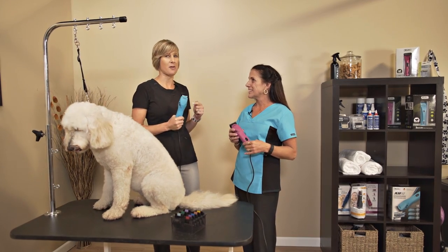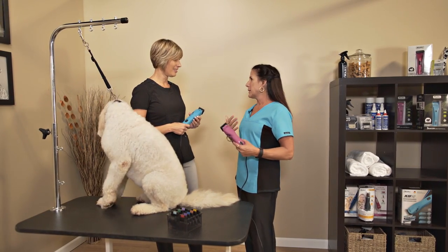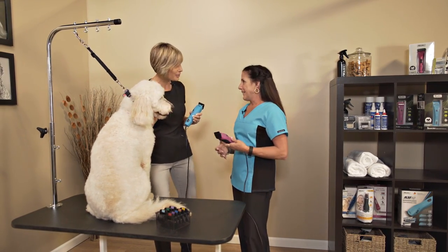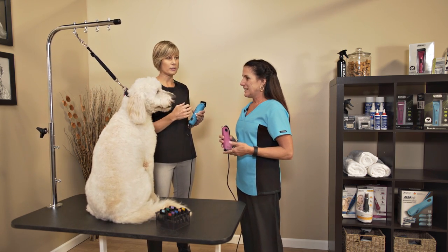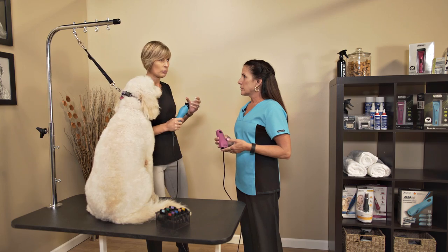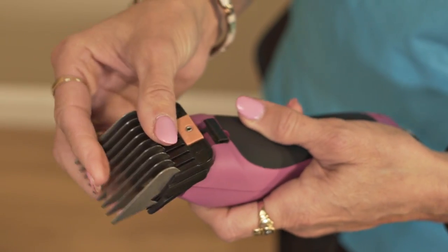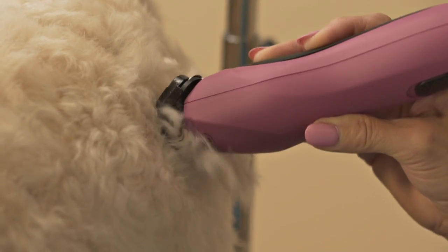I remember when this first came out, and wow, did it change things for me. Absolutely, and the same with me. I've been grooming over 40 years — I hate to admit that — but I feel like this is the clipper I've been waiting all this time for. Part of our job as professional groomers involves pelt removals, really bad matting scenarios, and we need something that will just power through those. I have found that this clipper is exactly that, and it does it quietly and efficiently. It's just a beautiful clipper when it comes to that hard work.